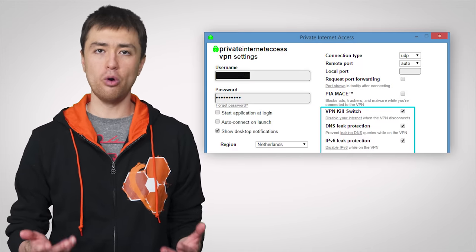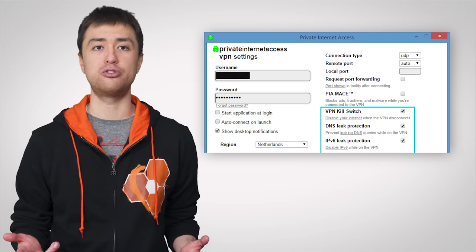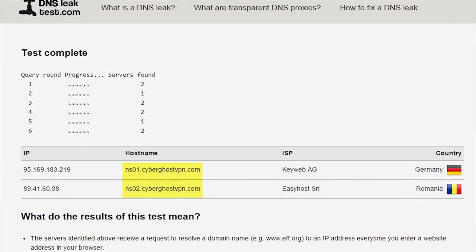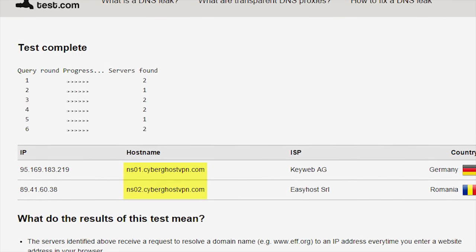So how can you plug these pesky leaks? Well, if you are using a VPN you trust, the most straightforward way is to enable its anti-DNS leak feature, which will encrypt and route all DNS requests to their servers instead of your ISP's. After turning this setting on, you can test it at a site that checks for any remaining leaks to see if it's functioning properly, and we'll put a link to one of those sites down in the video description.